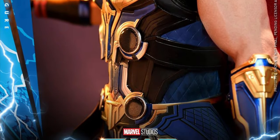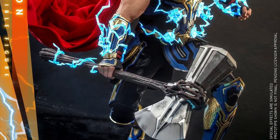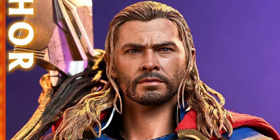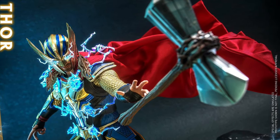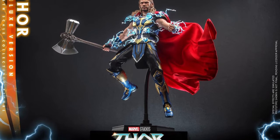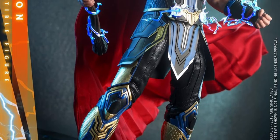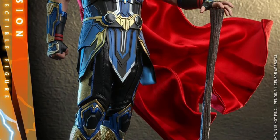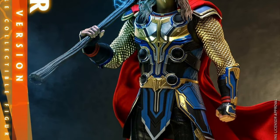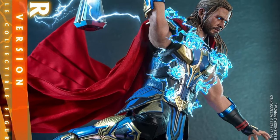Even better is the Hot Toys Store deluxe version — same Q4 2023 to Q2 2024 window at $345. You get everything from the Collector's Edition plus a bonus LED light-up helmeted head sculpt, a pair of swappable armored arms with lightning effects for the helmet, and an additional accessory to be revealed. Out of all the Thors made so far, this one looks the best — the head sculpt is amazing, the outfit is vibrant and awesome. Get the deluxe version for the extra $40; it's way better, and I'm definitely scooping this one up.